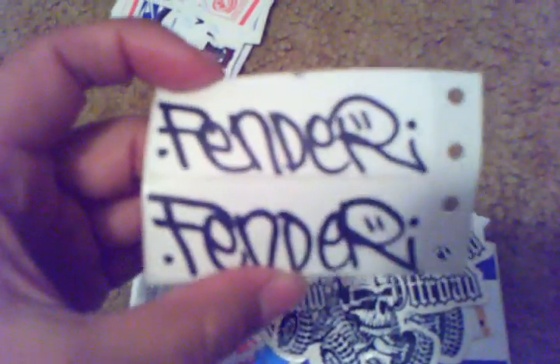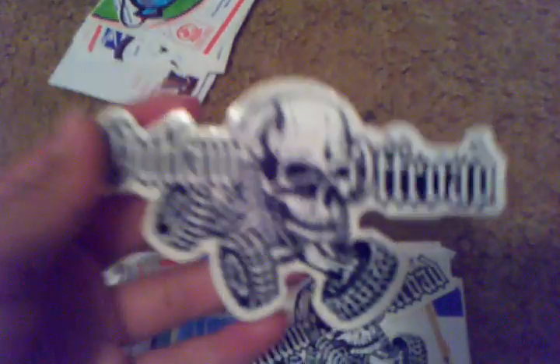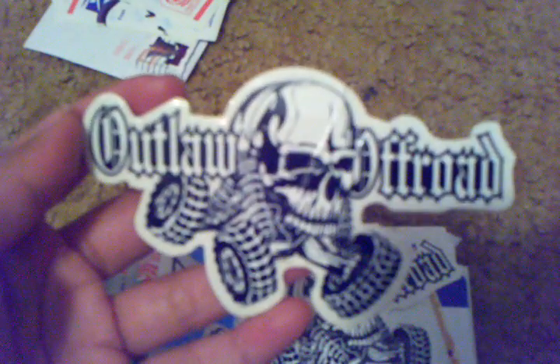Next one is from Fender. Got two of these, also got two of these. It's pretty cool — it says 'Outlaw Off-Road,' it's a skull, like a skull monster truck. Got some blanks. This is pretty cool — I like the background, the texture of the paint or spray paint. It's pretty cool.